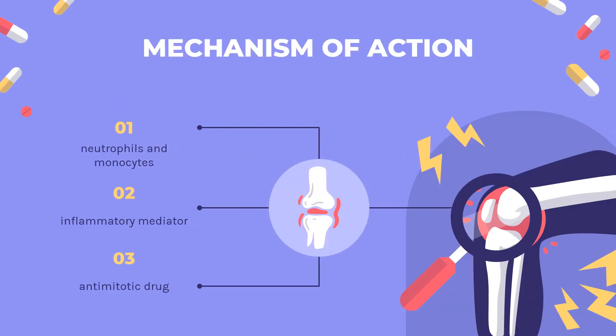The exact mechanism of action of colchicine has not been fully established. However, colchicine likely interferes with the intracellular assembly of the inflammasome complex present in neutrophils and monocytes that mediates activation of interleukin-1-beta, an inflammatory mediator. Colchicine also attenuates neutrophil adhesion and recruitment, as well as superoxide production.